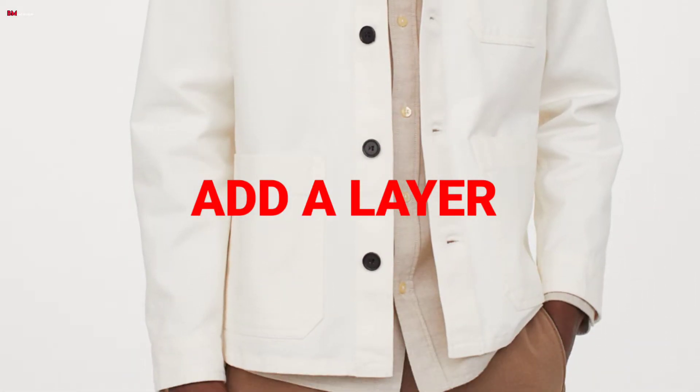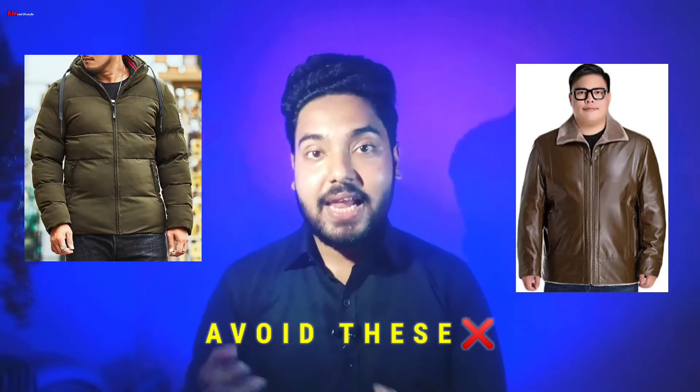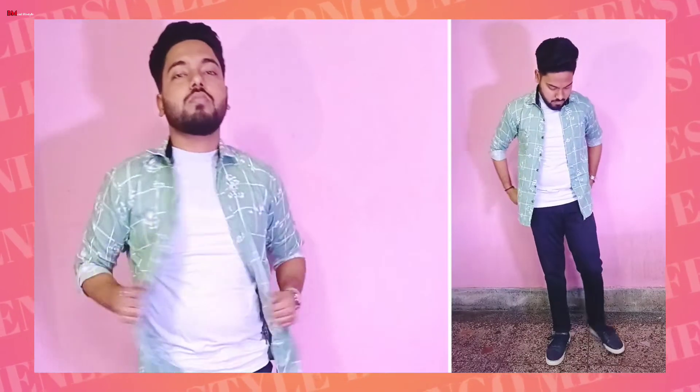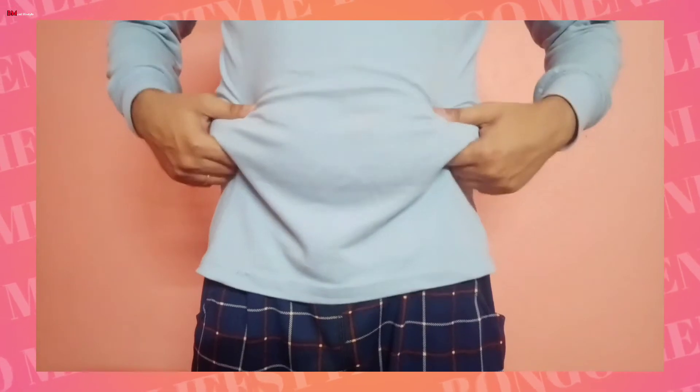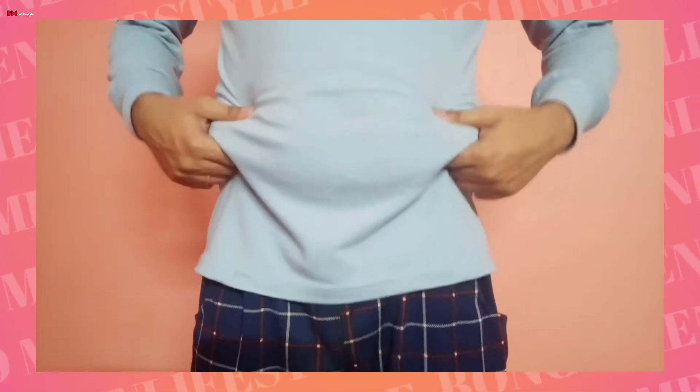Next, add a layer to your outfit. You might think wearing a lot of layers will make you look bigger - let me explain. If you wear a thin layer over your outfit, you can hide the body shape underneath. Wearing a thin layer allows you to style your look and hide problem areas from the layer edge.